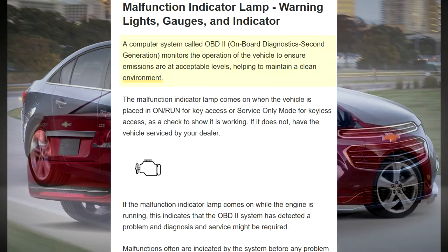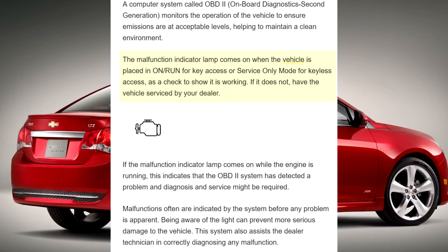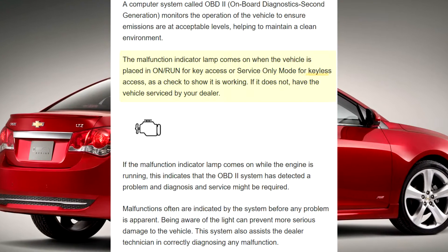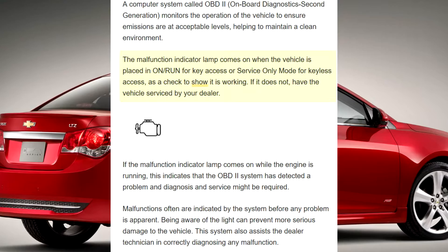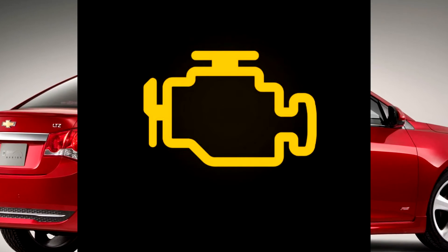The malfunction indicator lamp comes on when the vehicle is placed in on, run for key access, or service only mode for keyless access, as a check to show it is working. If it does not, have the vehicle serviced by your dealer.